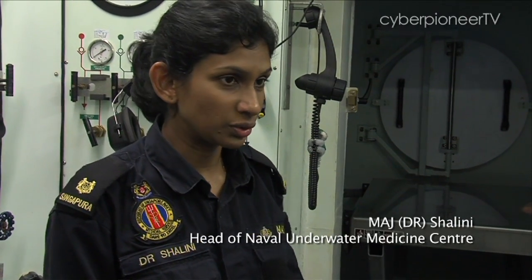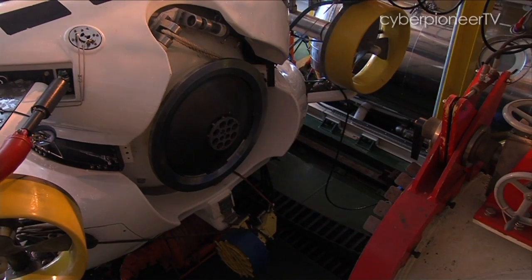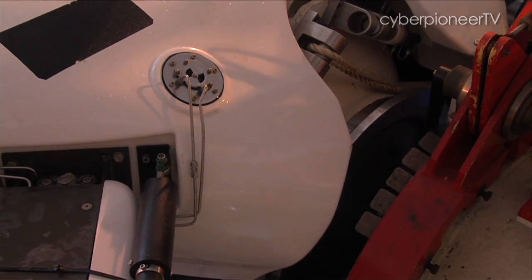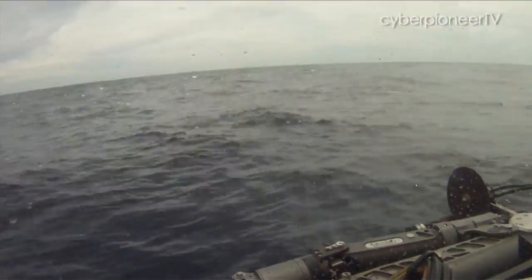When the rescuers in the DSR-6 are brought onto deck on Swift Rescue, the DSR-6 will mate with the deck transfer lock, and the pressure between the DSR-6 and the deck transfer lock will be equalised. Matching pressure is important.